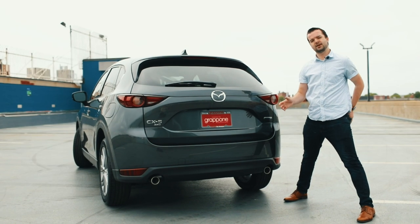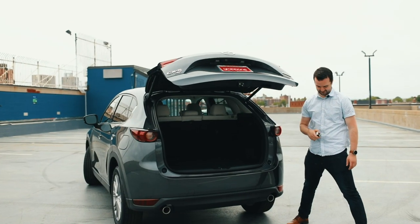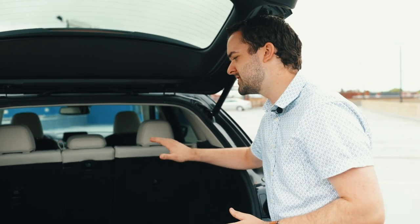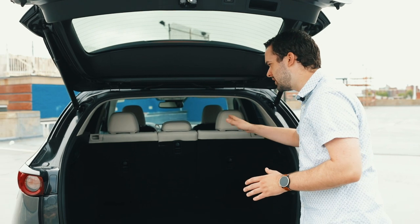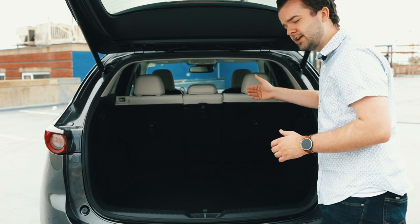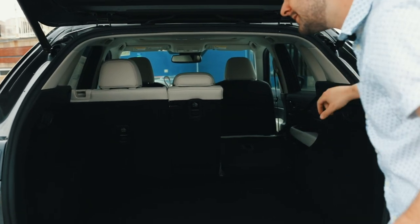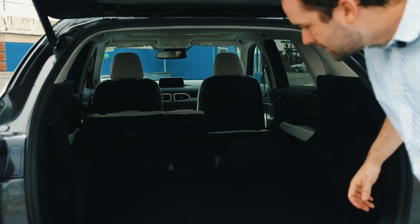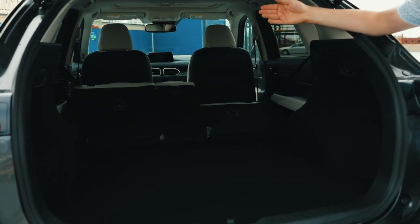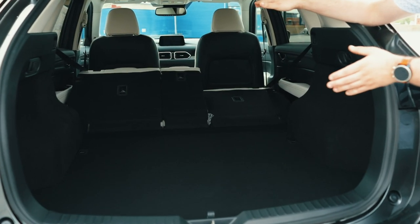Let's see how much cargo space is actually in this CX-5. The 2020 Mazda CX-5 is equipped with plenty of space. As we open the trunk, you're going to see 31 cubic feet of space with all of the seats in their upright position, and you can actually access 60 cubic feet with the seats folded down. Pushing the seats back is really easy — just pull these levers, and you'll have to push the seat down a little because it gets caught on the seat belt, but that gives you access to 60 cubic feet of storage.